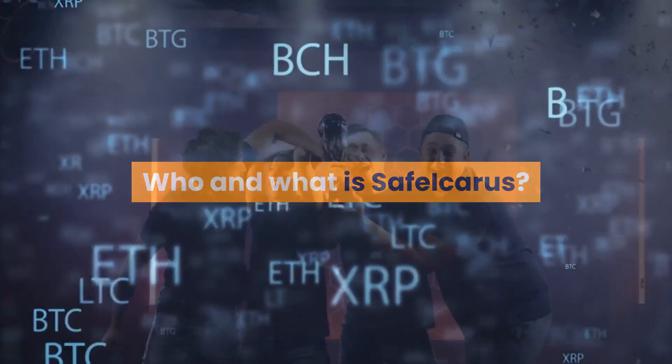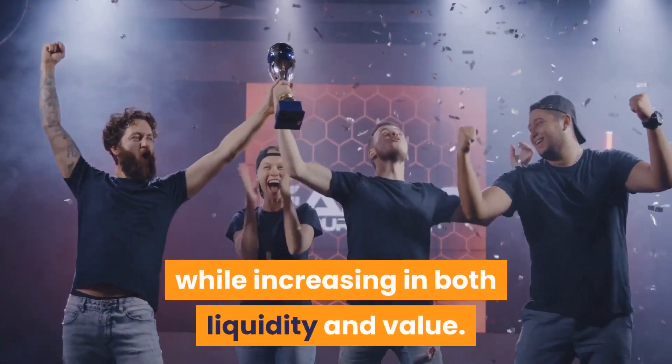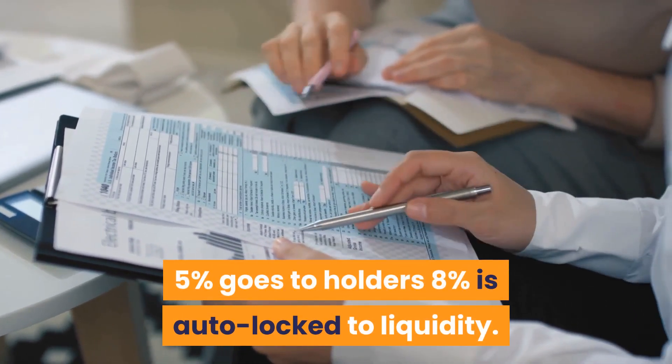Who and what is Safe Icarus? Safe Icarus is programmed to reward holders while increasing in both liquidity and value. It does this by applying a 13% tax on transactions — 5% goes to holders and 8% is auto-locked to liquidity.